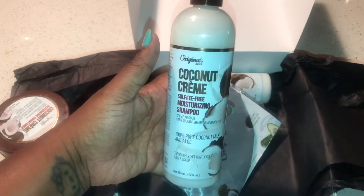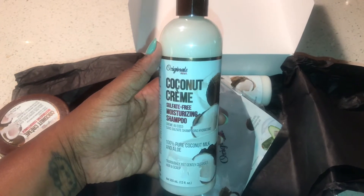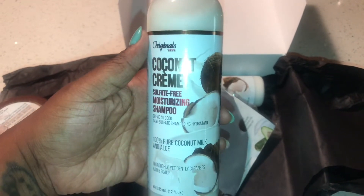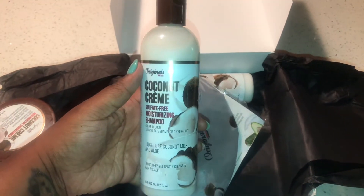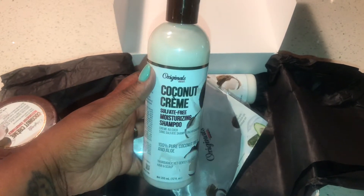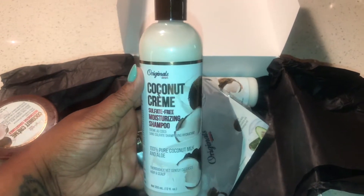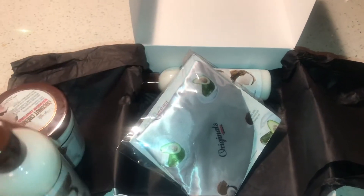Next we have the Coconut Cream Sulfate Free Moisturizing Shampoo. This shampoo has 100% pure coconut milk and aloe. This will thoroughly yet gently clean your hair and scalp. This shampoo also has coconut milk, shea butter, aloe, and olive oil. This will gently remove any dirt and impurities from the body of your hair. The first thing we must focus on is unclogging our pores of our scalp so that our healthy active ingredients can penetrate and go to work.